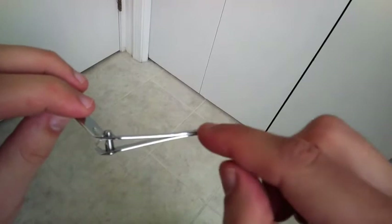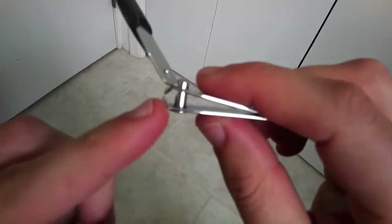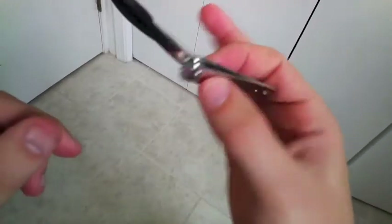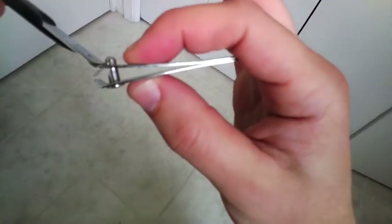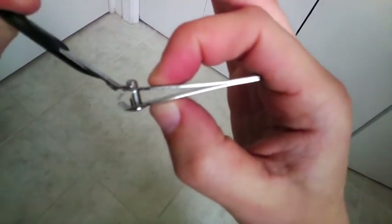In a fingernail clipper, the fulcrum's way down here — that's where the hinge is. Where the work gets done is right there at the clipper, and where you apply a force could be right where my fingers are. I could just kinda squeeze it here and pinch it. That's kinda hard to do.